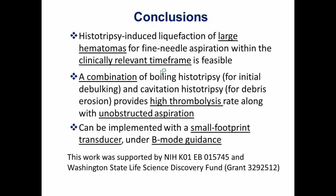To conclude, we showed that histotripsy-induced liquefaction of large hematomas in soft tissues is possible within a clinically relevant timeframe using a small-footprint transducer. We can combine boiling and cavitation histotripsy in one device to optimize aspiration. Notably, all histotripsy techniques are advantageous in that b-mode ultrasound guidance is excellent — you can clearly see what's happening without needing special imaging sequences — making it very advantageous compared to thermal ablation techniques. Thank you, we can take questions now.